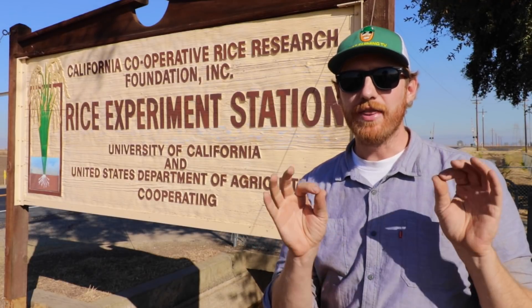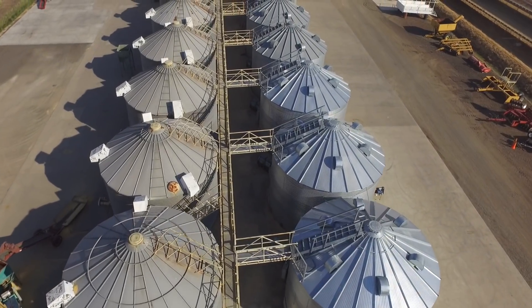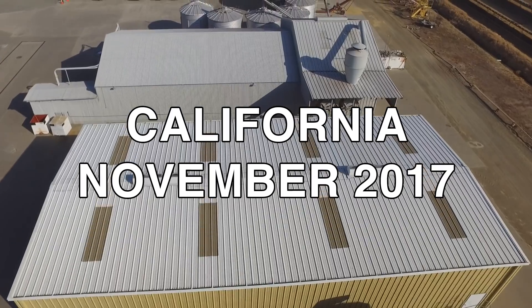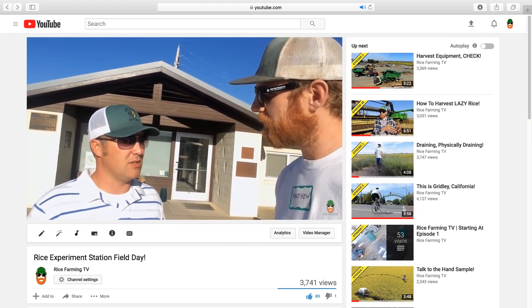I'm here at the Rice Experiment Station in Biggs, California and want to share with you the cutest little harvester you've ever seen. We'll head over to the back of the rice fields and take a look at the Almaco SPC-40 plot combine and hang out with the operator, none other than my old friend Ray, who you may recognize from episode 4 of Rice Farming TV, titled Rice Experiment Station Field Day.